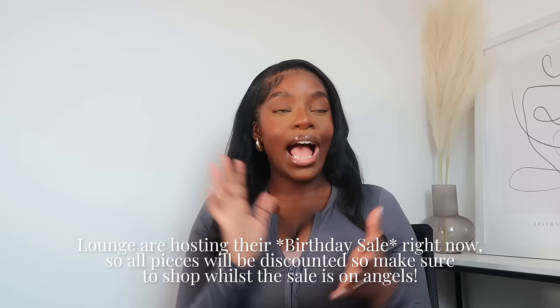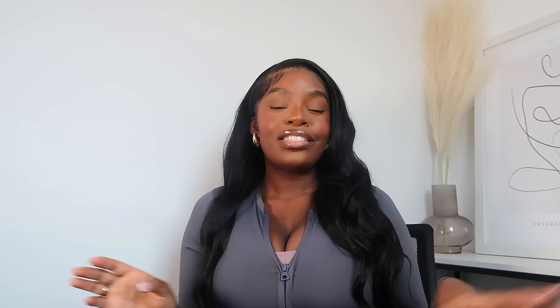Thank you so much to Lounge for introducing me to your gorgeous pieces — I am a new convert, ten out of ten would recommend. Thank you again to Lounge for sponsoring this portion of the video. And let's get into the vlog!